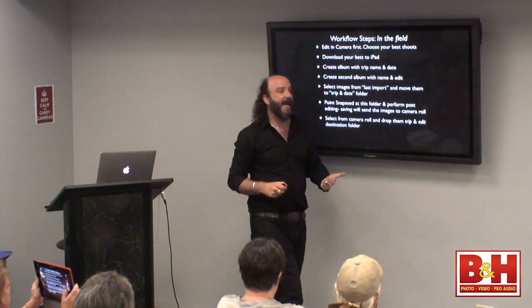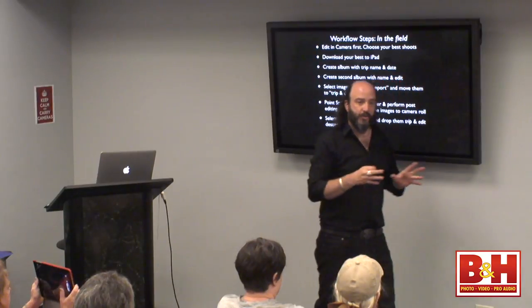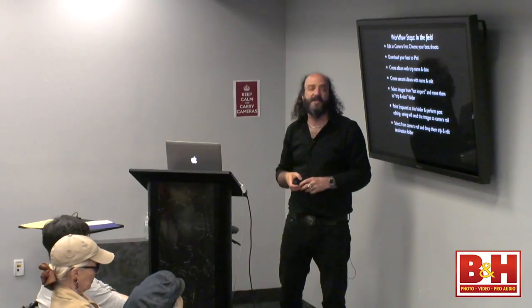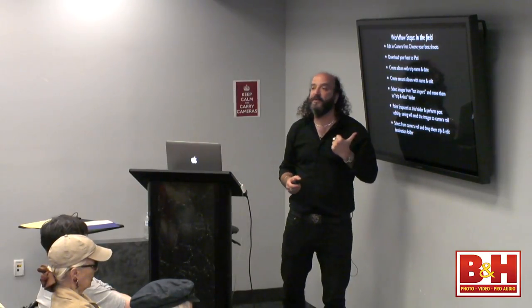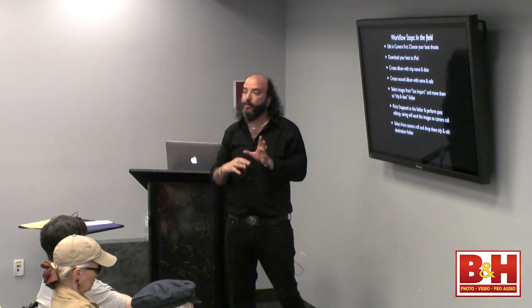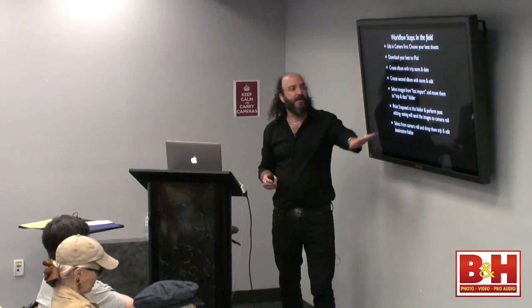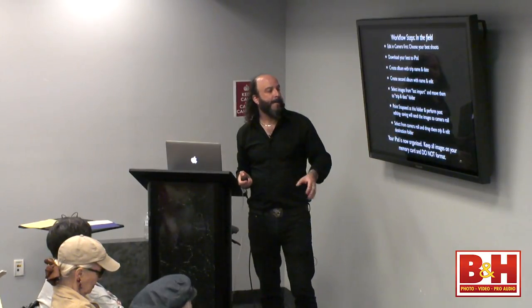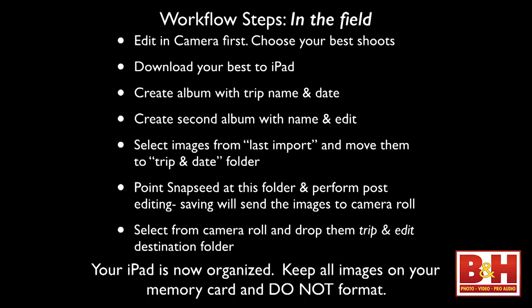So the workflow is: Download ends up in Last Import. Open with Snapseed. Save — it automatically goes to Camera Roll. Find it on Camera Roll and put it into that folder. This took me a while to figure out because I had images all over the iPad. Make sure you keep all your images on the memory card — don't discard them and don't format your card. That's your backup. Now you've got your iPad organized.